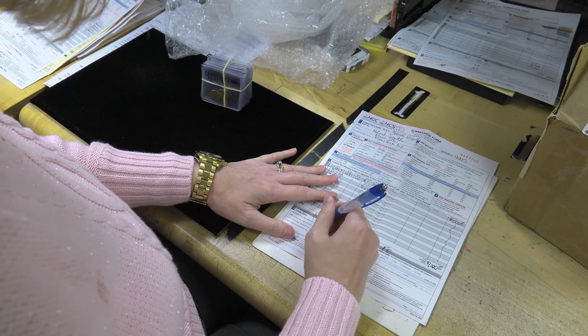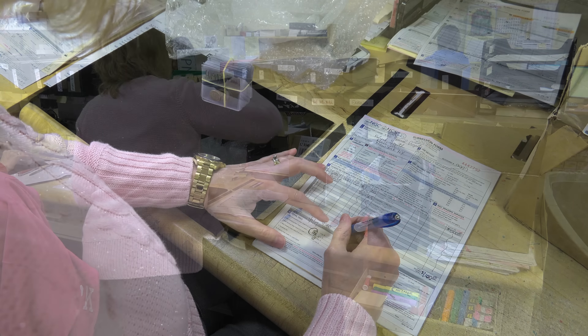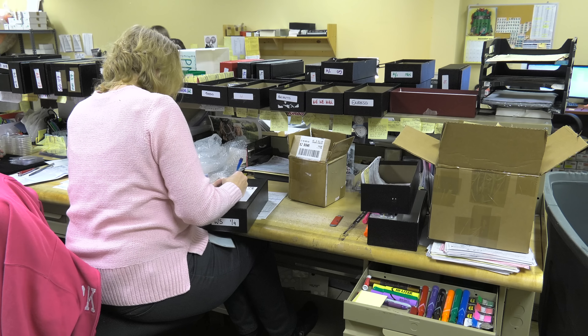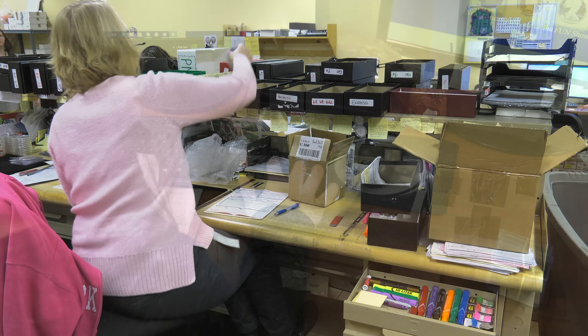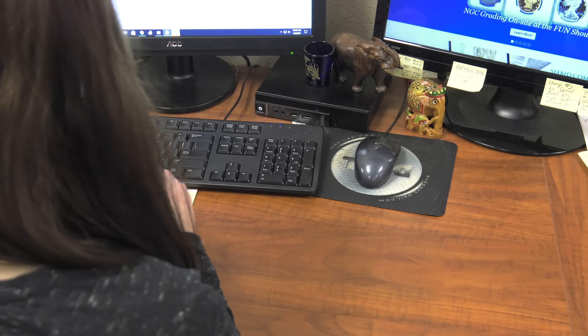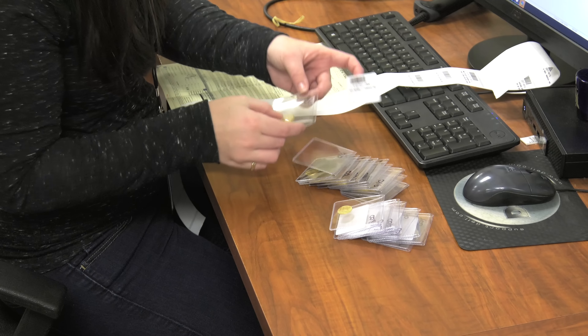Before entering the coins in NGC's secure system, the processor inspects the order and ensures that the type and number of coins specified in the customer order are accounted for in the package. A handwritten NGC number and suffix is applied to each coin flip. The suffix accounts for the coin number in the order, starting with dash 001, dash 002, and so on.